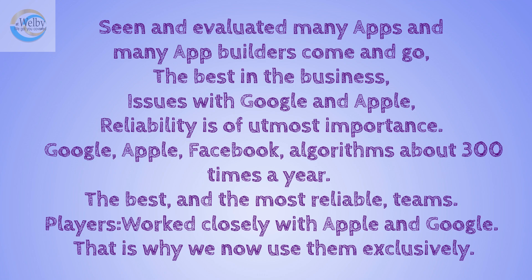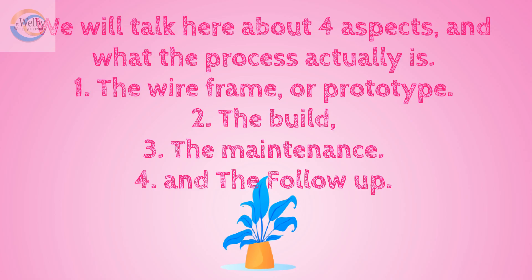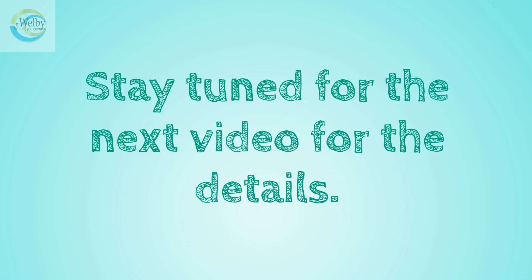These players have been around this game for over 10 years and have worked closely with Apple and Google. That is why we now use them exclusively. We will talk here about four aspects and what the process actually is: the wireframe or prototype, the build, the maintenance, and the follow-up.